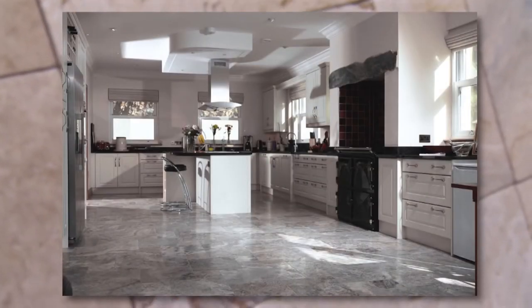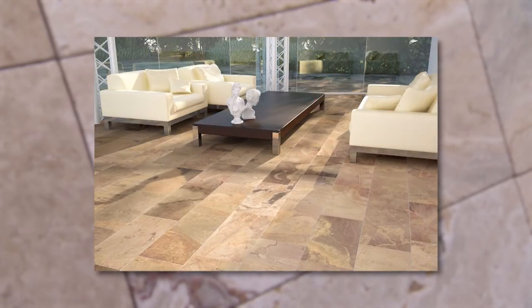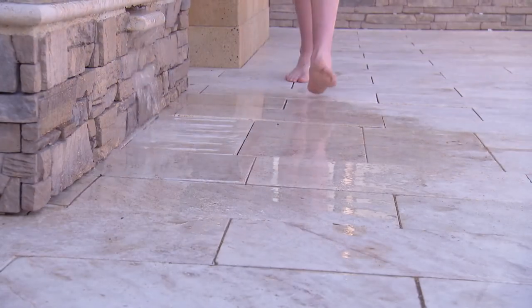Travertine has a naturally textured look, making it perfect for kitchen floors, feature walls, or pool surrounds. The honing and filling process seals the naturally porous travertine and gives it a smooth finish, yet maintains the beautiful look. The ambience that travertine tiles create, whether indoor or outdoor, is warm and inviting.